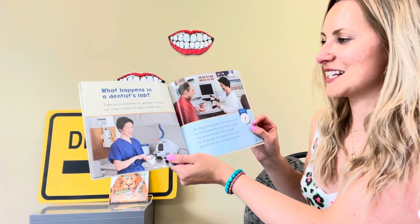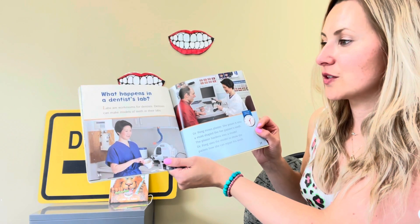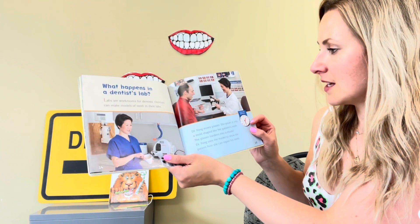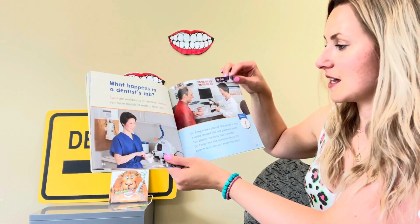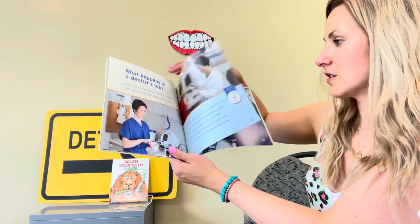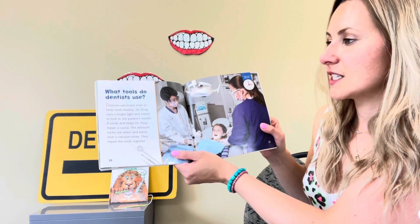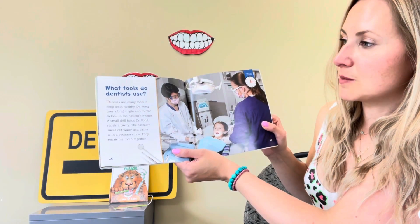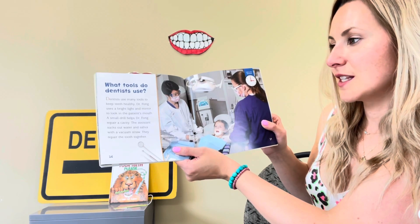What happens in a dentist lab? Labs are work rooms for dentists. Dentists can make models of teeth in their labs. She mixes plaster and puts it all together to make teeth that look just like yours. What tools do dentists use? Dentists use many tools to keep teeth healthy. Dr. Fong uses a bright light and a mirror to look in the patient's mouth.